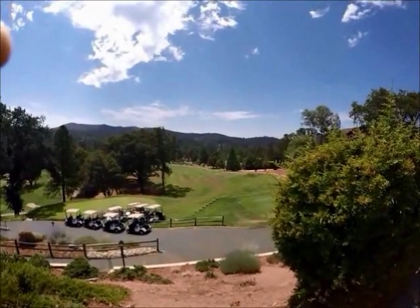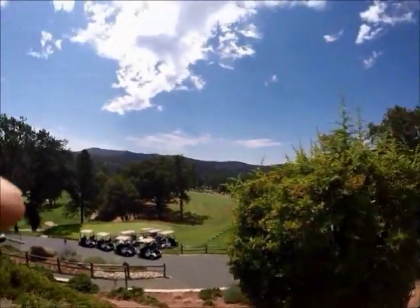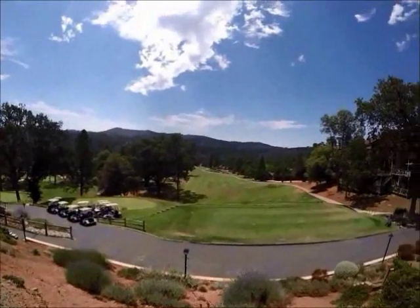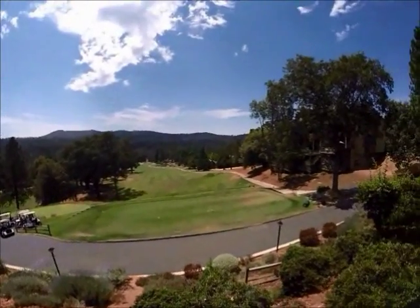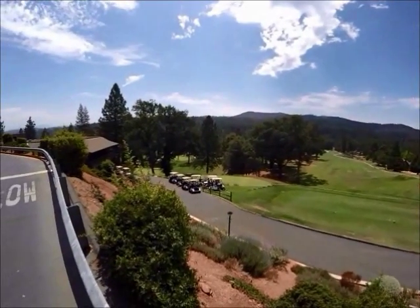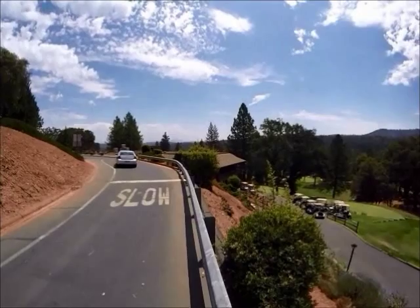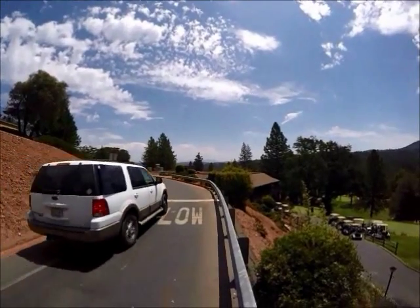Now we're approaching the Pine Mountain Lake Grill and the Pine Mountain Lake 18-hole championship golf course and I'll take you for a quick tour of both. We'll start with a shot down the first fairway — you may get a little better view of the green down there, it sits in behind those oak trees. Then panning left you can see the green for the 16th tee, and looking off in the distance that would be Yosemite National Park.